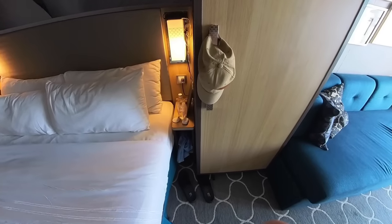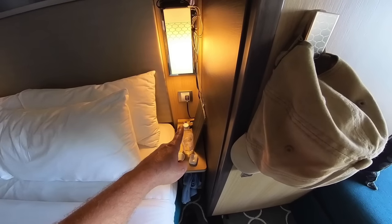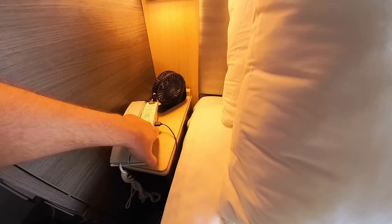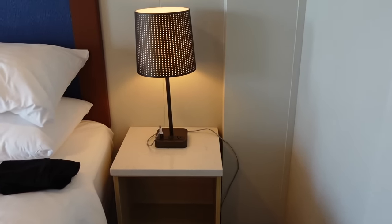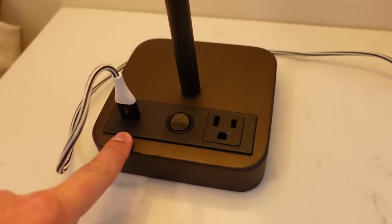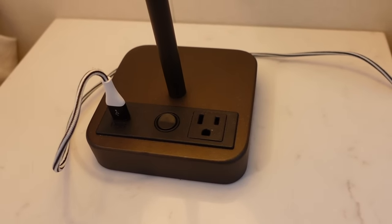In our most recent balcony cabin, there were only outlets and USB ports on one side of the bed — the other side had a USB port but it was in the phone cradle. Nowadays I feel like every hotel room and every cruise ship cabin should have charging possibilities on both sides of the bed, because who doesn't need something charging while they're sleeping — whether it's a fan or a CPAP breathing machine. In our junior suite, there were charging stations on both sides of the bed, hidden in the bases of the lamps. That's just a nice bonus that I feel should be standard.